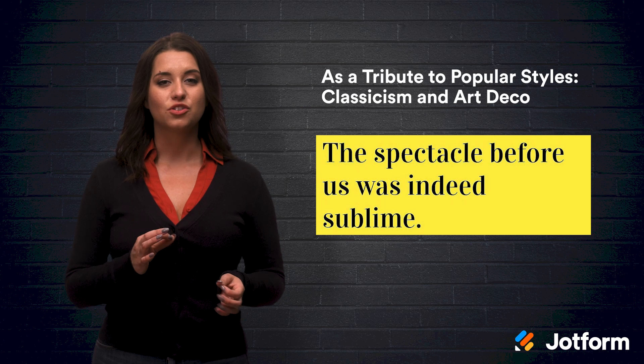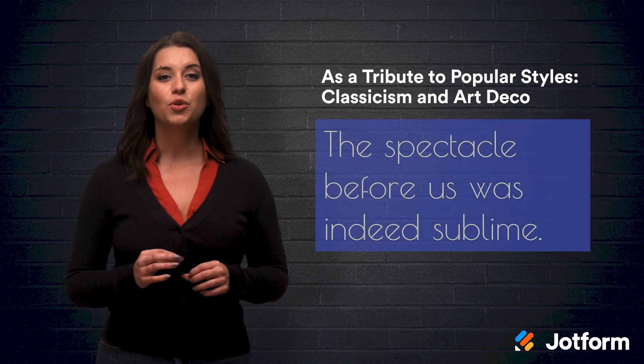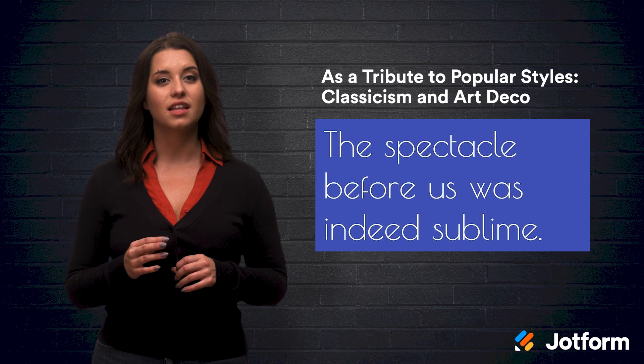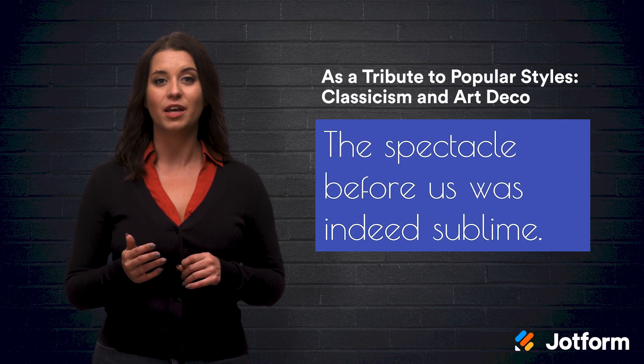It has that contrasting stroke width that the fonts from that time are known for. The Poiret One font looks similar to the Art Deco style. It has subtle lines, curves, and slightly tilted horizontals that give off both a playful and elegant vibe at the same time.